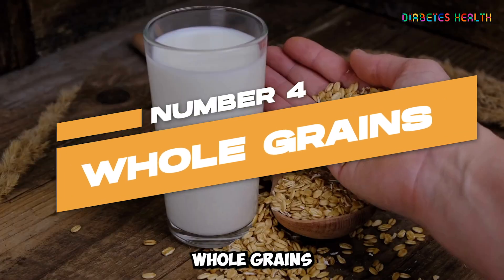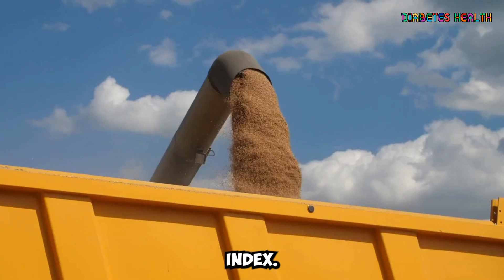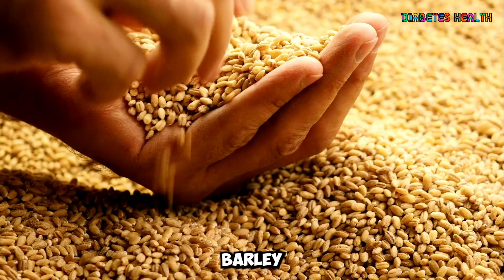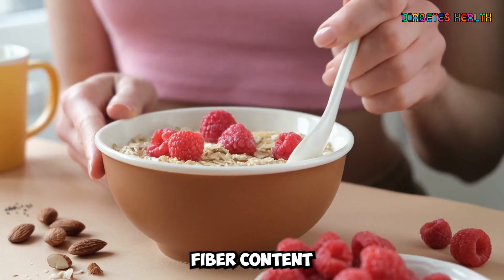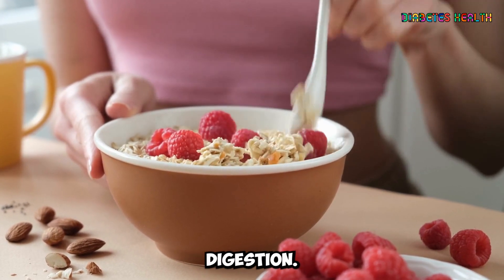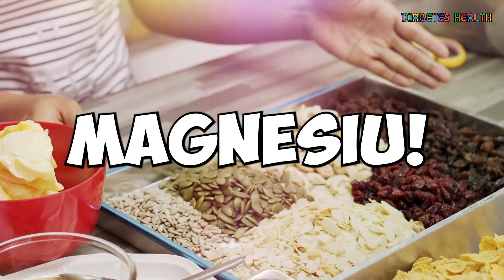Whole grains are an excellent choice for people with diabetes due to their high fiber content and lower glycemic index compared to refined grains. Quinoa, brown rice, whole wheat, barley, and oats are all examples of whole grains that can be incorporated into your daily meals. The high fiber content in whole grains helps regulate blood sugar levels and promotes better digestion. Moreover, whole grains are packed with essential vitamins and minerals, such as B vitamins, iron, and magnesium.